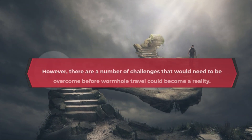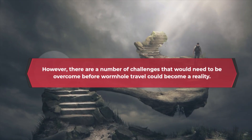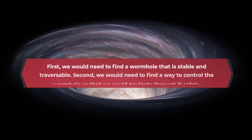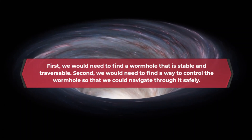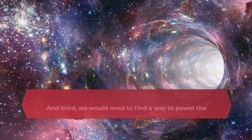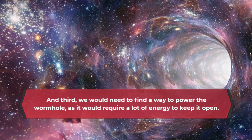However, there are a number of challenges that would need to be overcome before wormhole travel could become a reality. First, we would need to find a wormhole that is stable and traversable. Second, we would need to find a way to control the wormhole so that we could navigate through it safely. And third, we would need to find a way to power the wormhole, as it would require a lot of energy to keep it open.